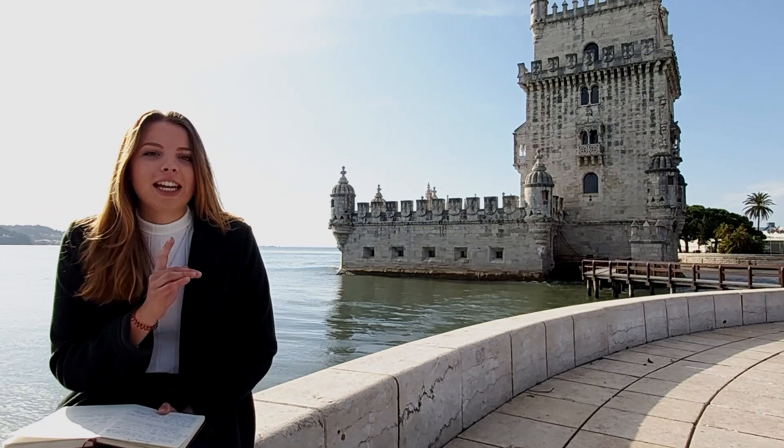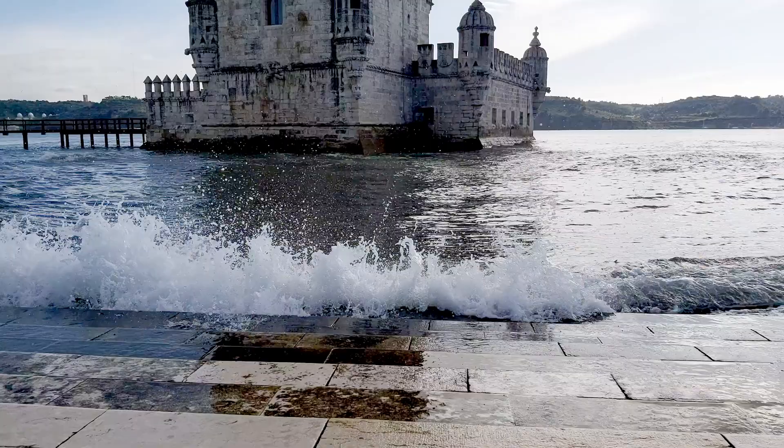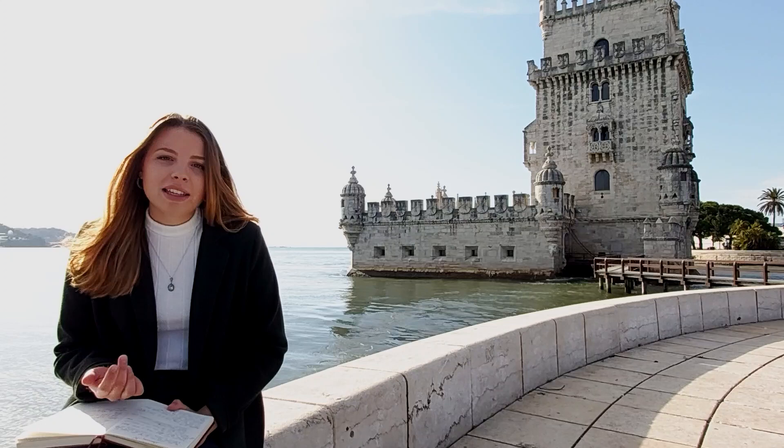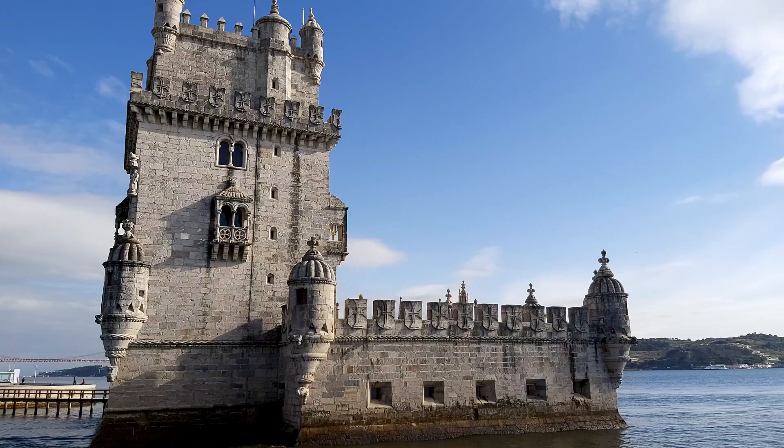Fun fact: back in 1580, when the Spanish successfully attacked the Portuguese and took over their crown for over 60 years, they used the tower as a prison. Today it is a UNESCO World Heritage site and definitely a must-have in your visit to Lisbon.